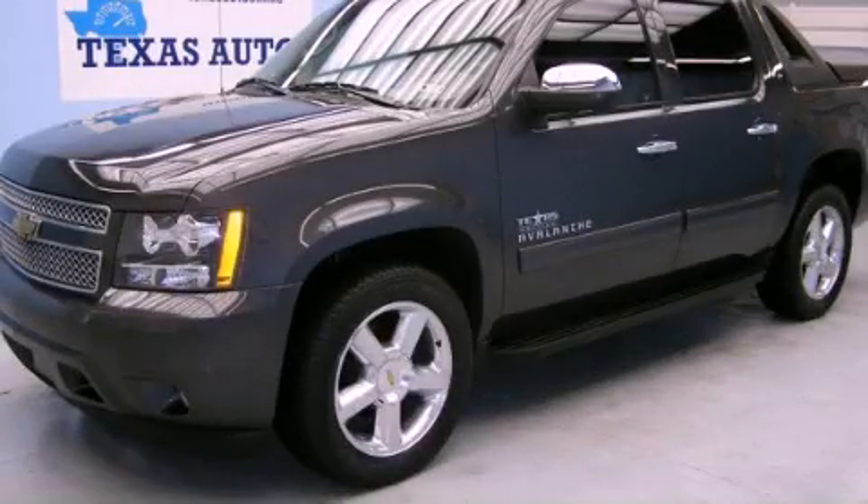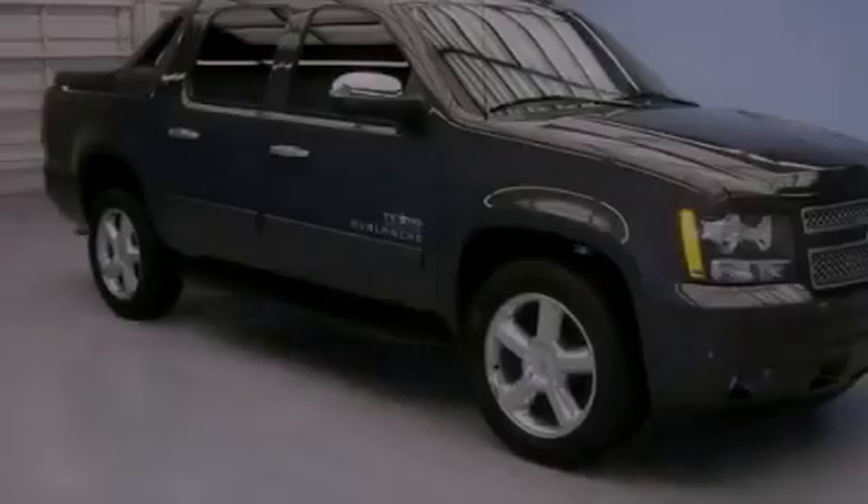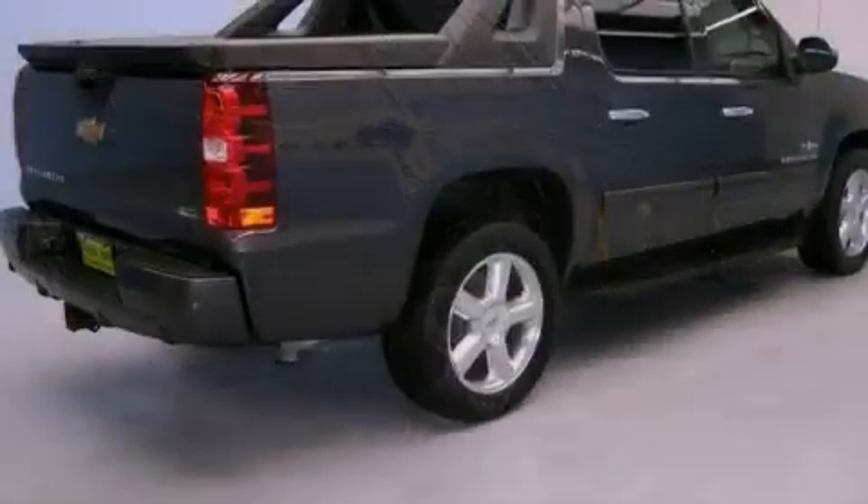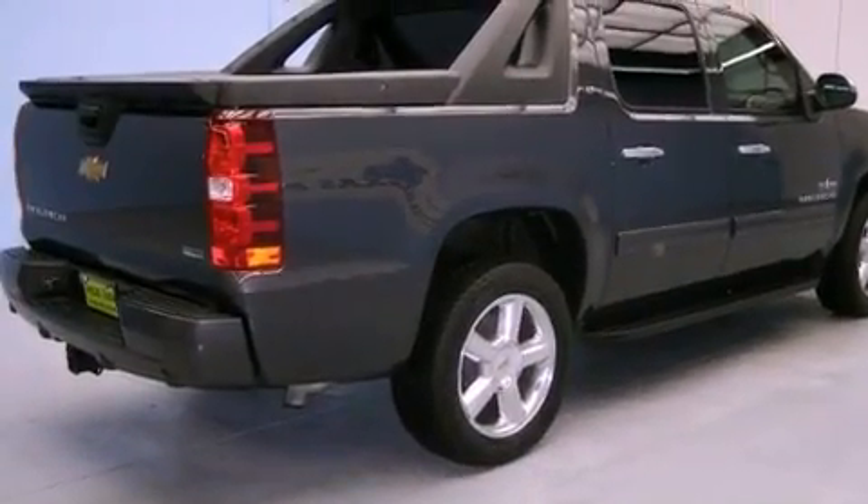This is a 2011 Chevrolet Avalanche, made for the job site, the trail, and the town. It features a 5.3-liter eight-cylinder engine and an automatic transmission.